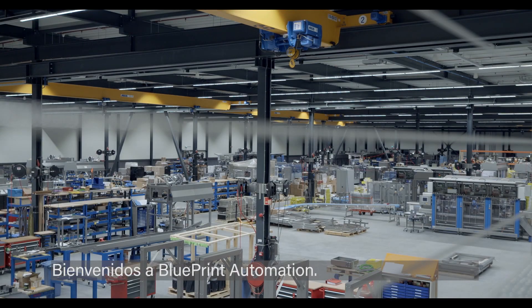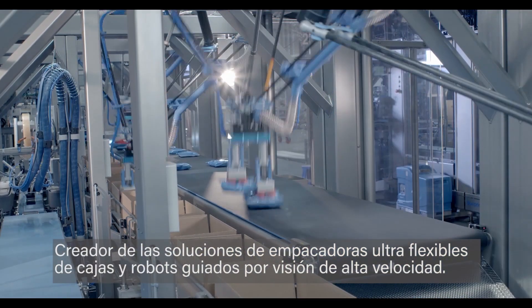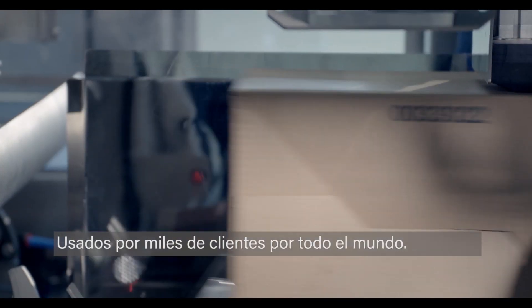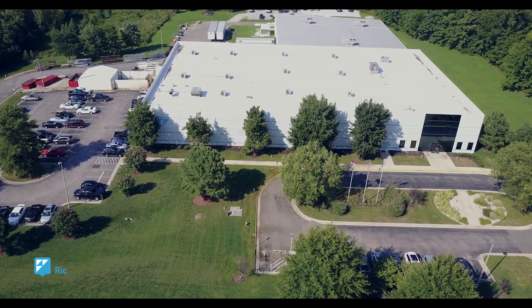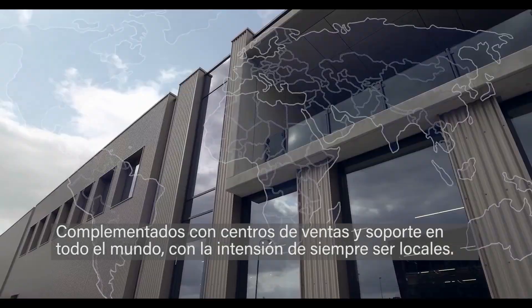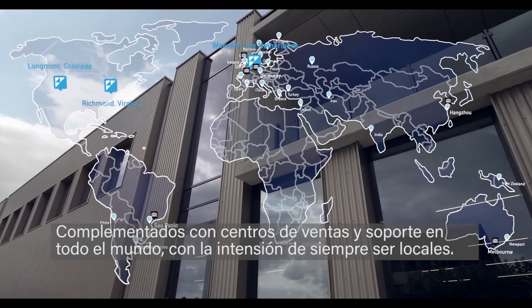Welcome to Blueprint Automation, creator of ultra-flexible case-packing solutions and high-speed vision-guided robotics, used by thousands of customers all over the world. Full-service manufacturing facilities in Europe and North America, supplemented with sales and support centers around the globe, mean we're always local.